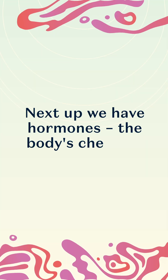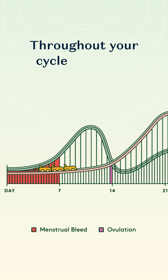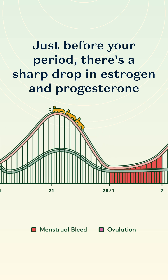Next up we have hormones, the body's chemical messengers. Throughout your cycle hormone levels change. Just before your period there's a sharp drop in oestrogen and progesterone.